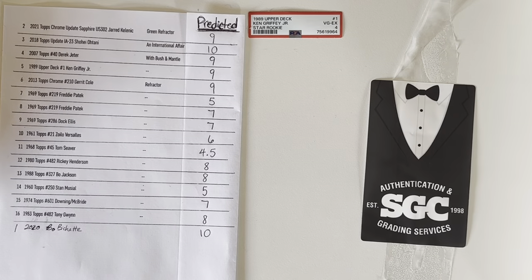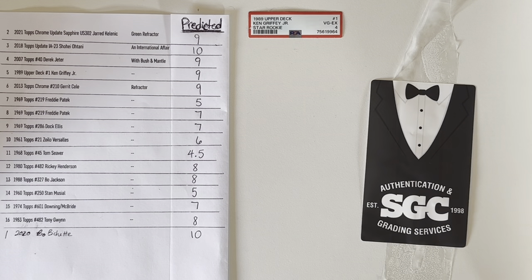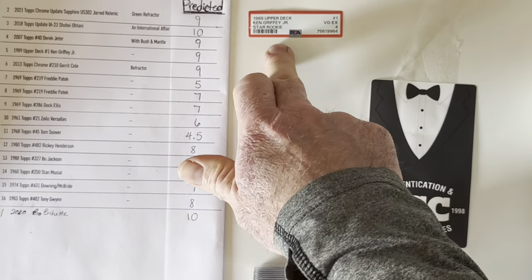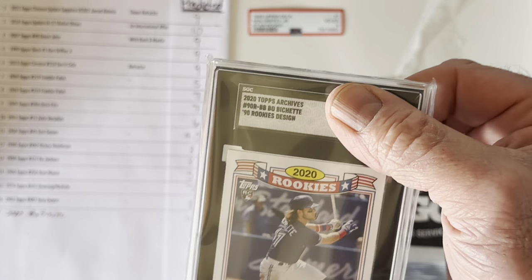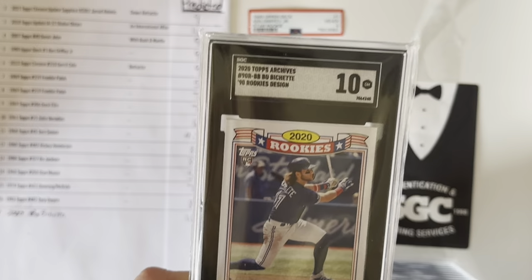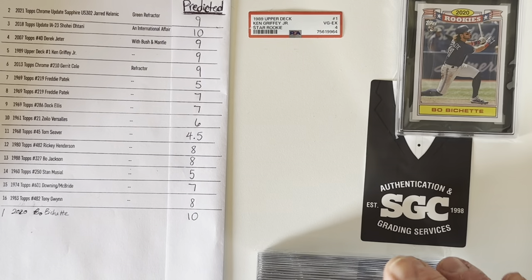Looks like the first card up is number one on my list — my printer didn't catch it so I had to write it in. It's the 2020 Beau Bichette. There is also a 2021 Jared Kelnick in here. That is definitely one of the newer cards on my list. Starting with the Bichette — it is a rookie card in that classic 90s rookie design, which I thought was pretty cool. Got a Gem Mint 10 on that Bichette. I did think I would get a 10, so far one for one.